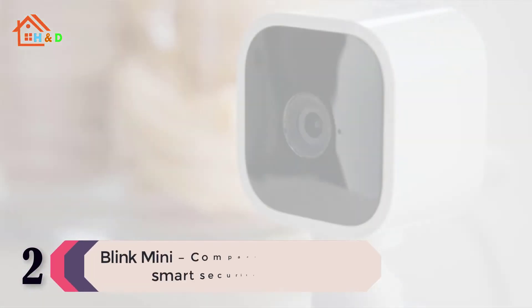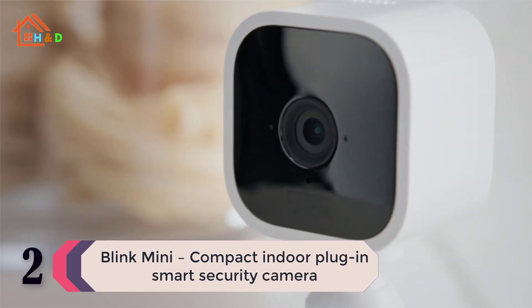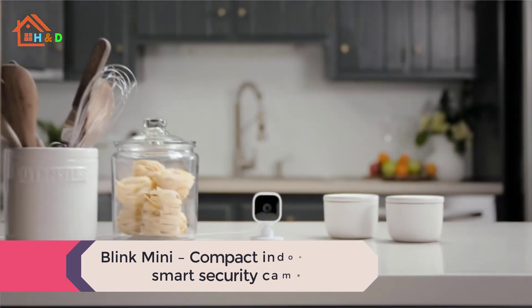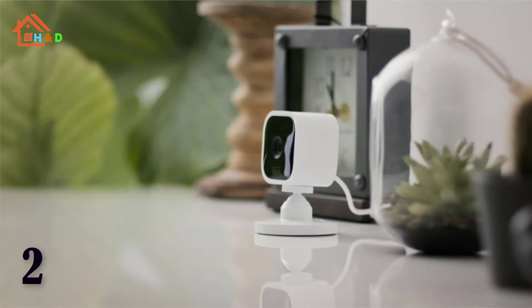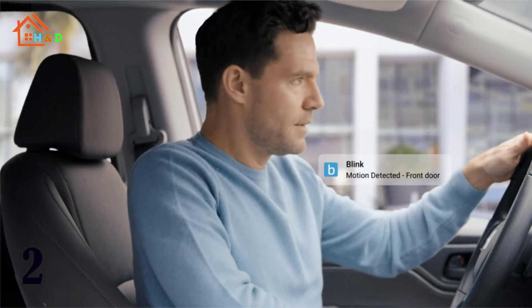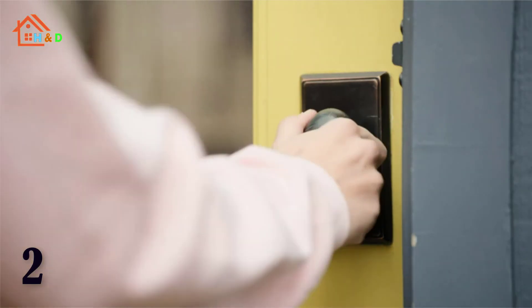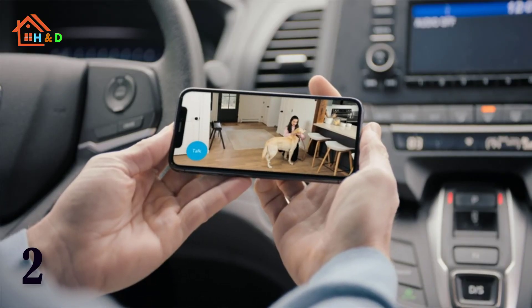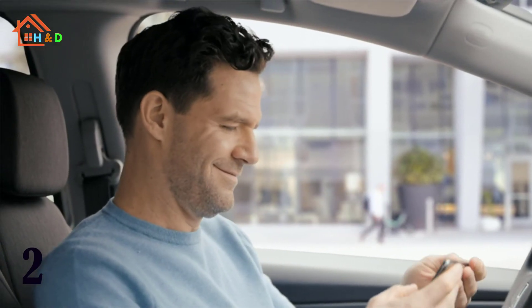At number 2 we have the Blink Mini compact indoor plug-in smart security camera. Monitor the inside of your home day and night with 1080p HD, motion detection, and two-way audio. See, hear, and speak to people and pets in your home from your smartphone with Blink Mini's live view and two-way audio.